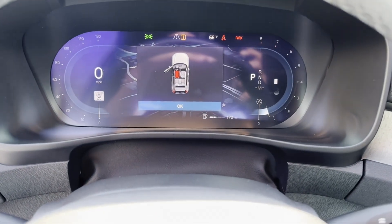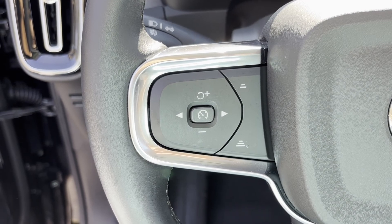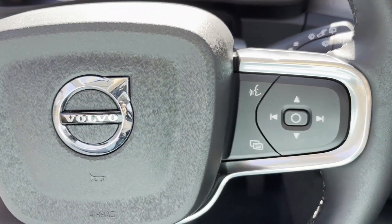Multi-zone air conditioning, blind spot monitor, all-wheel drive, parking aid sensor, heated side view mirrors, backup camera, memory seat.